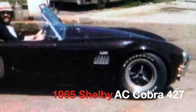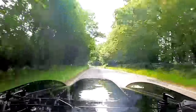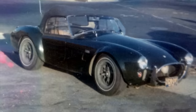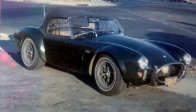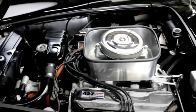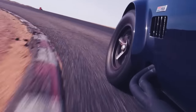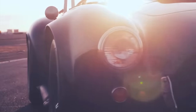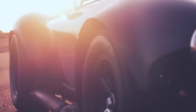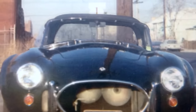1965 427 Shelby AC Cobra. To compete with the Corvettes and Ferraris of the day, Carroll Shelby and Ford Motor Company decided to shoehorn the mighty 427 FE motor into the Cobra, which propelled the car from zero to 60 miles per hour in under four seconds. To fit the 427, Shelby completely redesigned the frame, body, and chassis to handle the increase in torque. The big block Shelby Cobra is considered by many to be the most iconic American sports car in history — fitting for arguably the most iconic drummer in history.